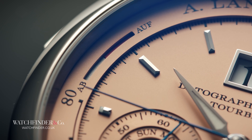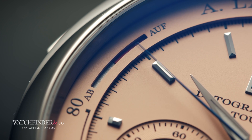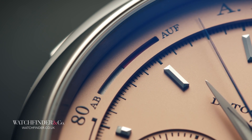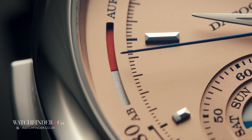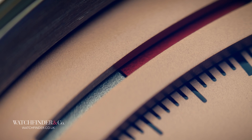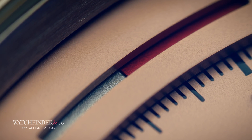But that's still not all, because hiding in the tachymeter scale between 9 and 10 o'clock is yet another complication, once again incredibly efficiently packaged — a power reserve. The fuel gauge style display slips in so neatly that you might not even notice it.